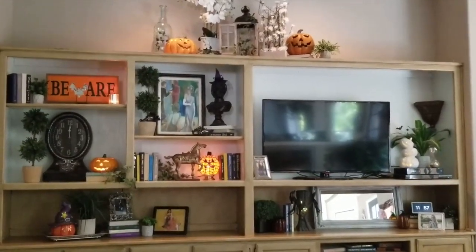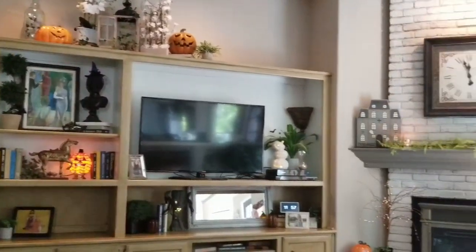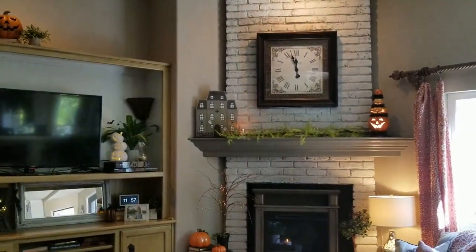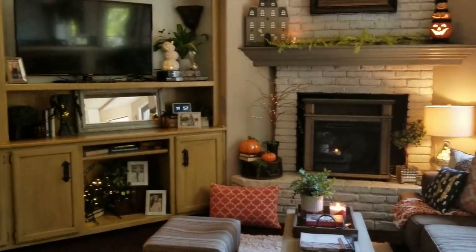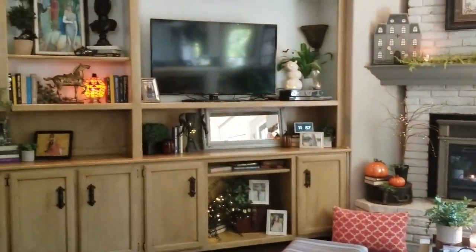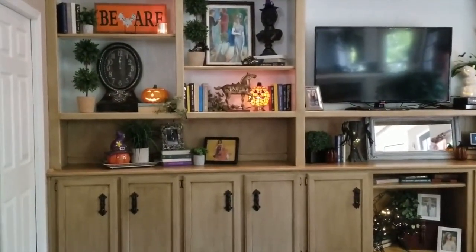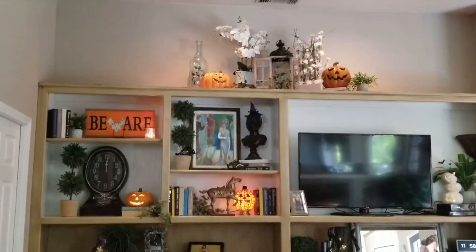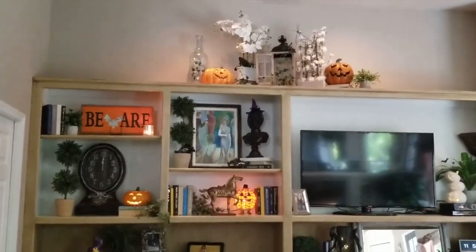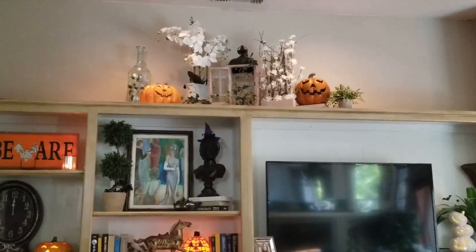Here is my Halloween bookcase 2019, as well as my fireplace and coffee table. I wanted to show you during the day, like I did with my dining table, so you could see everything up close, and then I'll show you tonight when everything twinkles and looks so pretty. Those jack-o'-lanterns up top are on battery-operated string lights and won't look their best until tonight.